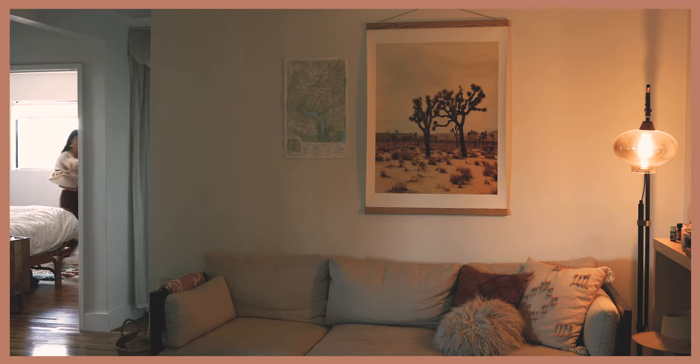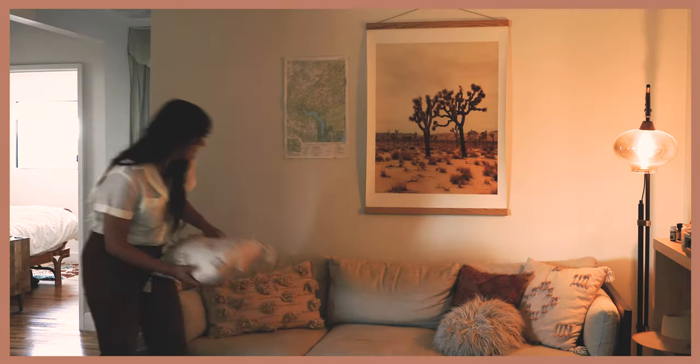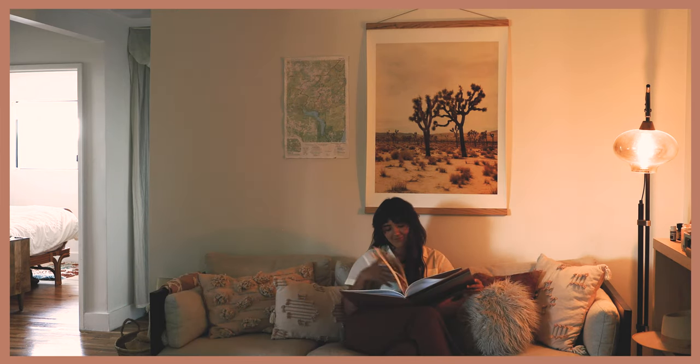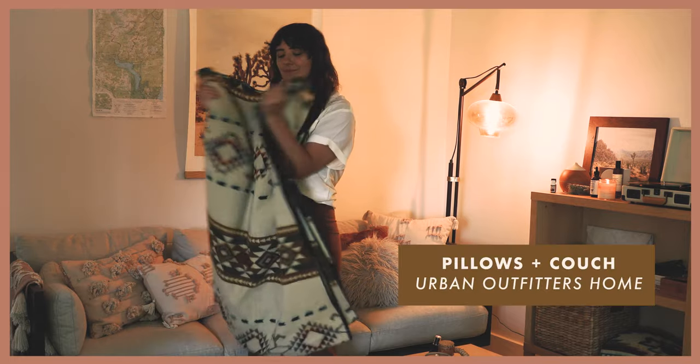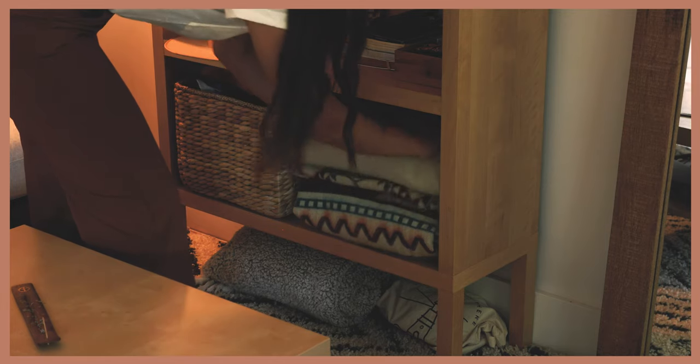I've chosen to style my space based on a place that really inspires me, which is Joshua Tree National Park. Every time I go there I'm just so inspired by the colors, the textures, and the design style of the places we stay. I wanted my space to be a little nature-inspired oasis in the middle of Los Angeles as a place to relax and unwind.